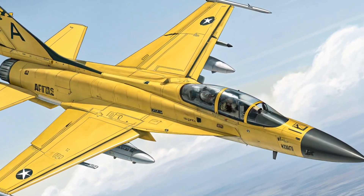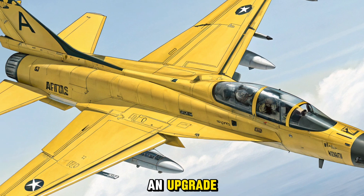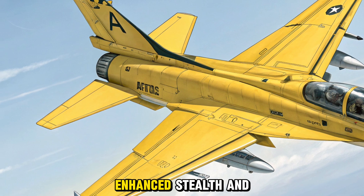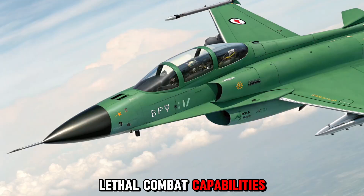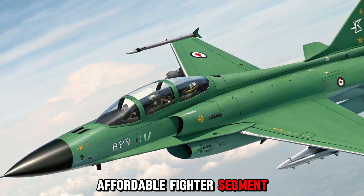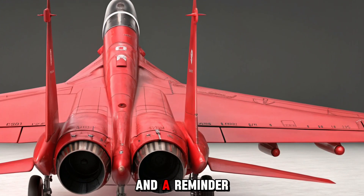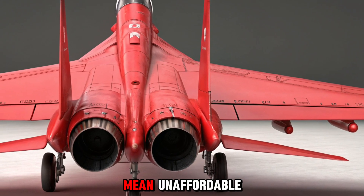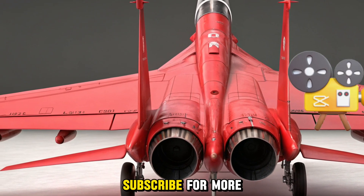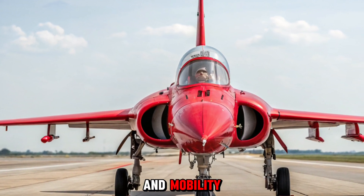The 2026 JF-17 Block 4 is more than just an upgrade — it's a statement. With its modern sensors, enhanced stealth, and lethal combat capabilities, it offers a new level of performance in the affordable fighter segment. It's a bold step forward for the JF-17 platform and a reminder that cutting-edge doesn't have to mean unaffordable. Thanks for watching — subscribe for more deep dives into the machines shaping the future of defense and mobility.